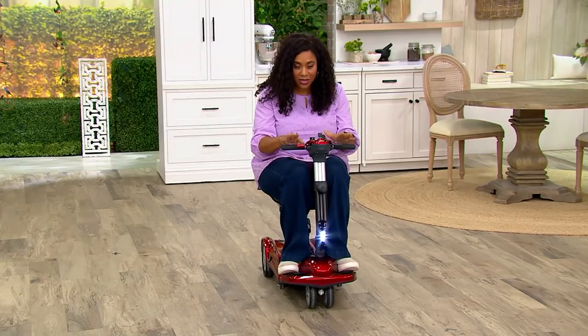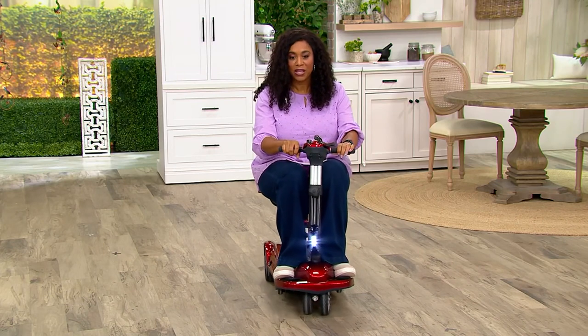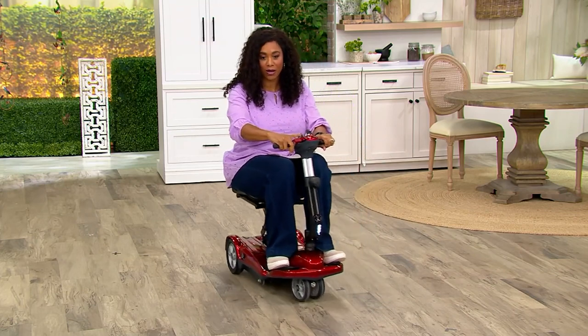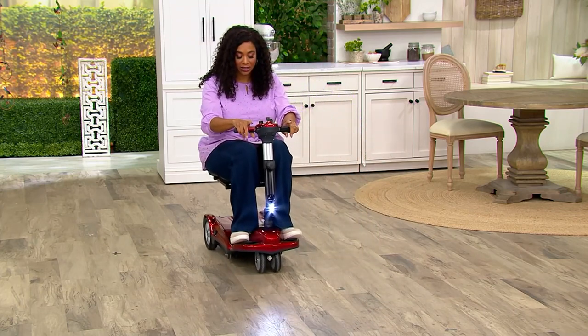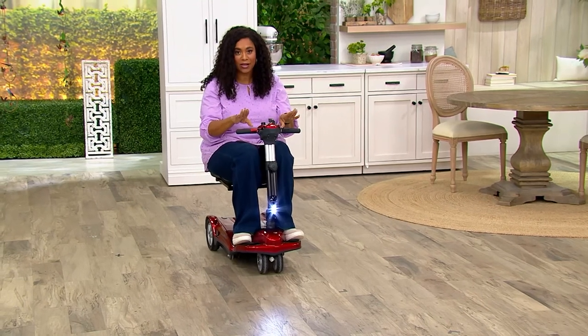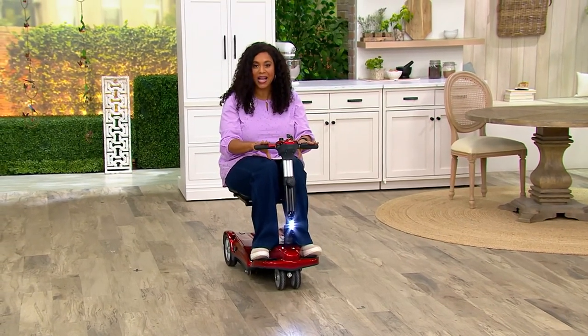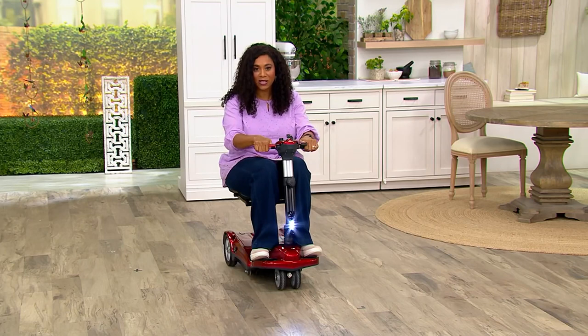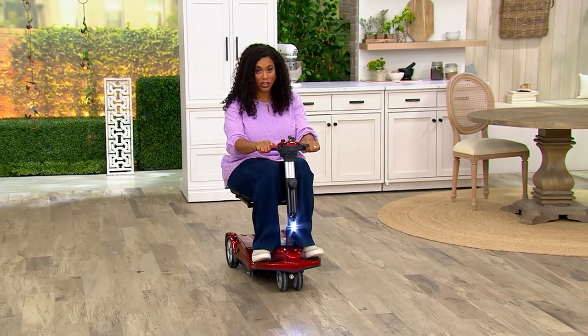EVRider is the one thing that has been doing that for lots and lots of people. This is the EVRider Easy Move Folding Travel Scooter. This one has been one of our most popular EVRider models because it only weighs about 45 pounds and it's super easy to maneuver. It's $1,999.80. Your five easy payments on this are $399.96, and you're saving almost $40 off with free shipping and handling.